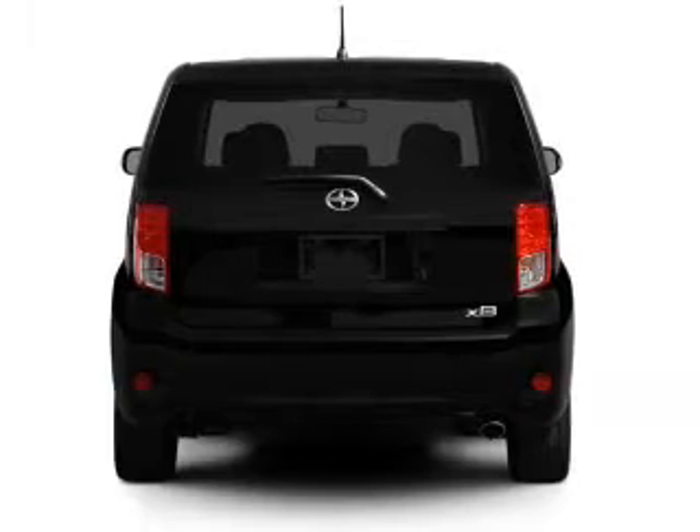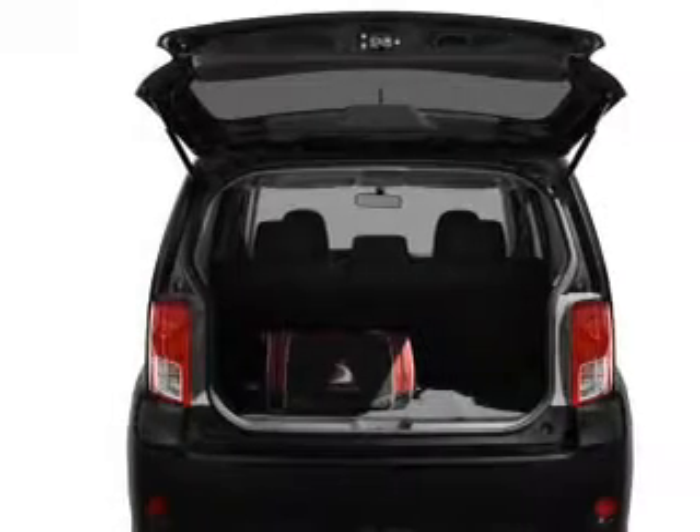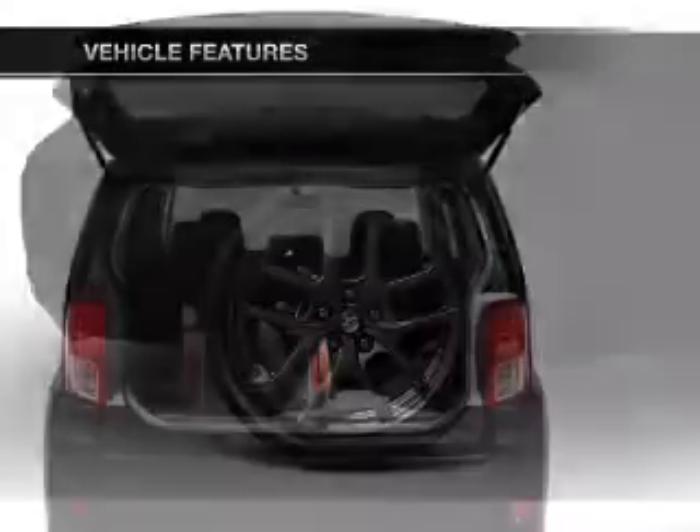Treat yourself to a premium sound system. Anti-lock brakes help you bring your vehicle to a safe stop. Pamper yourself with memory settings, plus enjoy these notable features that are included in this vehicle.